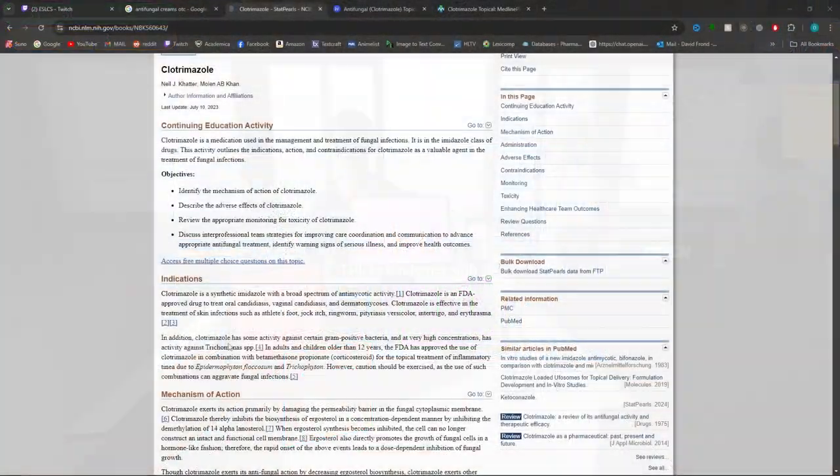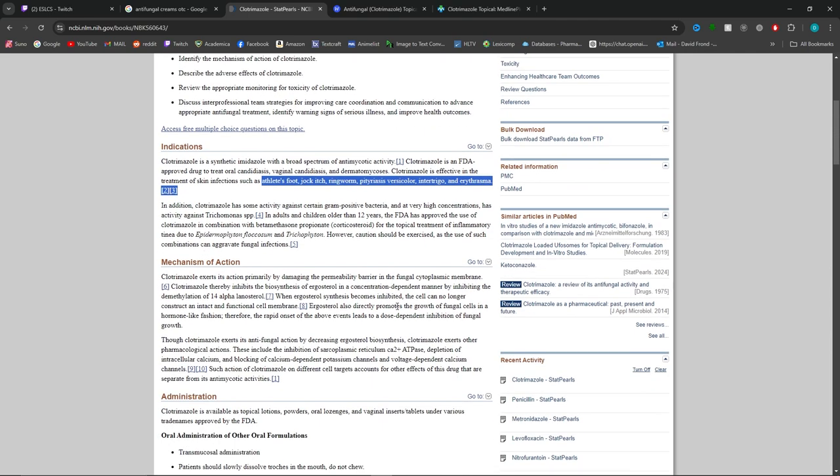Okay everybody, let's take a closer look at clotrimazole. It is an imidazole class, meaning it is good for fungal infections. This can include athlete's foot, jock itch, ringworm — basically everything that is listed down here, which is super cool. Now, how does it work? One of the most interesting parts about antifungal medications is how they do it.